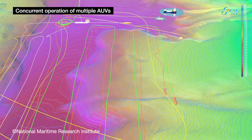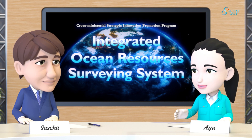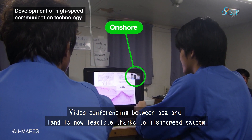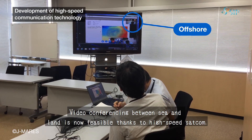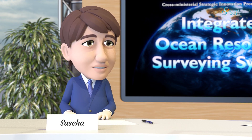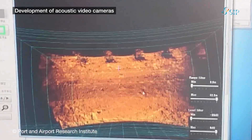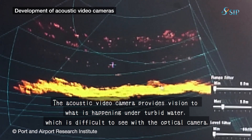You can survey many things at once with that. The next technology is high-speed satellite communication. With this new satellite communication technology, we can now have a video conference connecting an onshore party and the ship via the internet. I heard that it was hard to send even a single high-resolution photo in the past — what a technological advance!